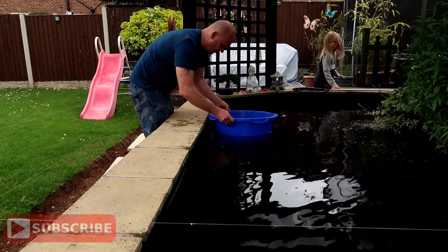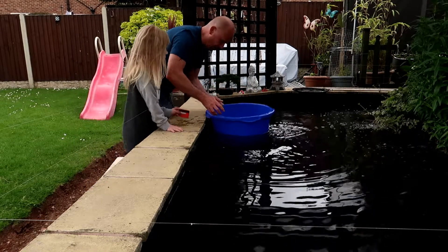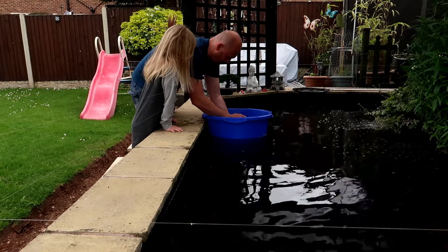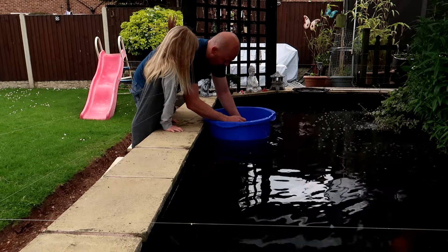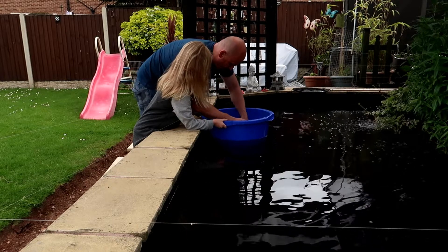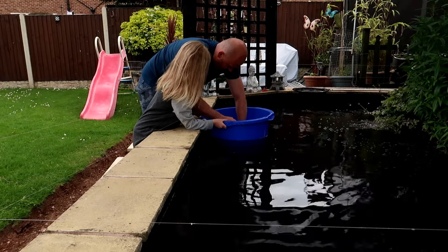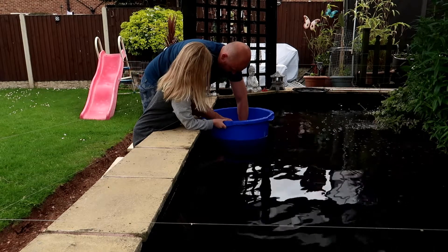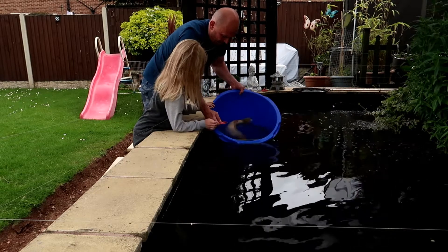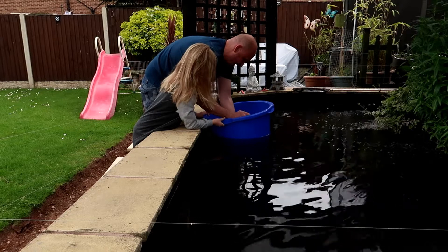Right, so we've got the fish, we need to get the water out. I do need a bigger bowl tonight. It's a beast, isn't it?